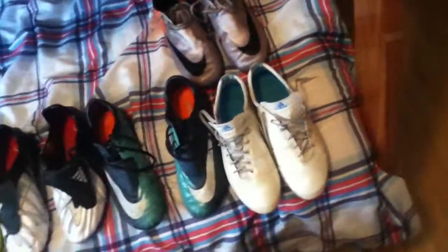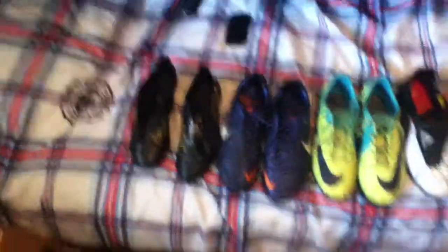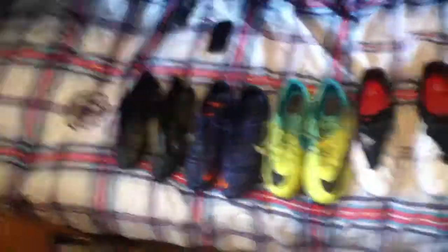And then the worst cleats I've had were the Totals — like they weren't the worst but I just didn't really like them after I broke them in. They just did not feel good. So that's pretty much it — all the soccer cleats I've had since the last video of getting the Total 90s.